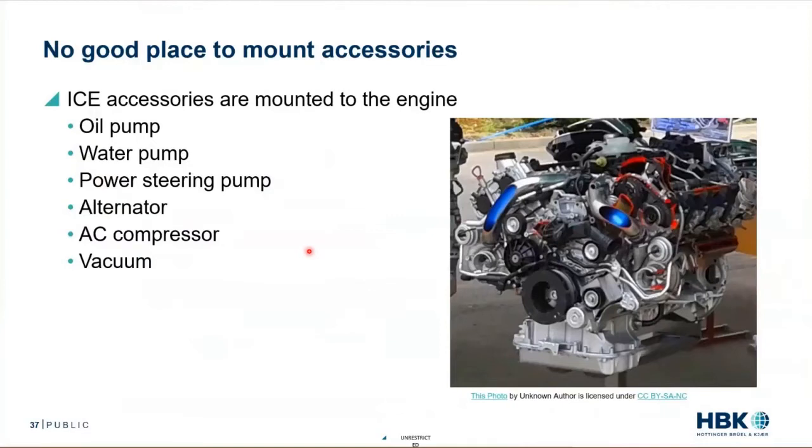On an electric motor, there's really no good place to mount the accessories. On an internal combustion engine, we have the belt on the front, and on this belt we can run the oil pump, the water pump, the power steering, the alternator, and the AC compressor. We can also generate the vacuum for the braking system. And they're bolted to this big piece of metal here.